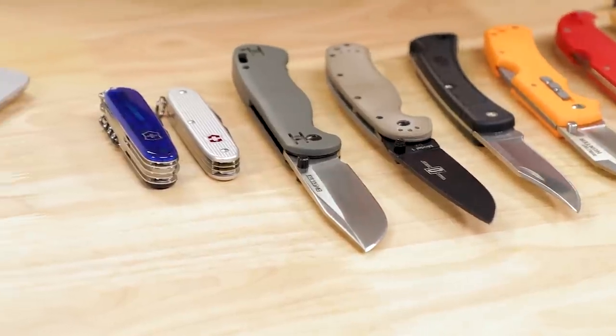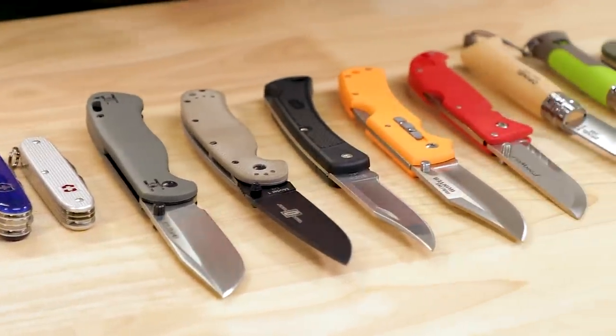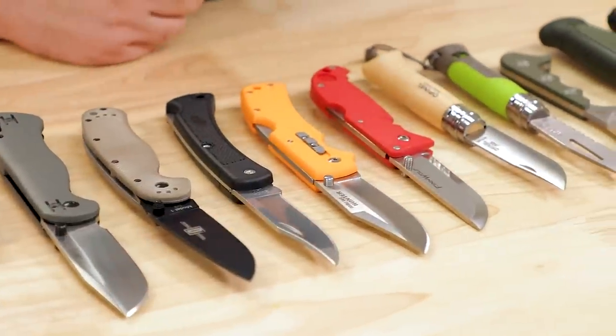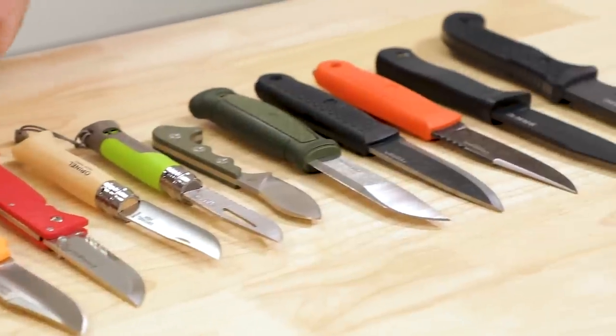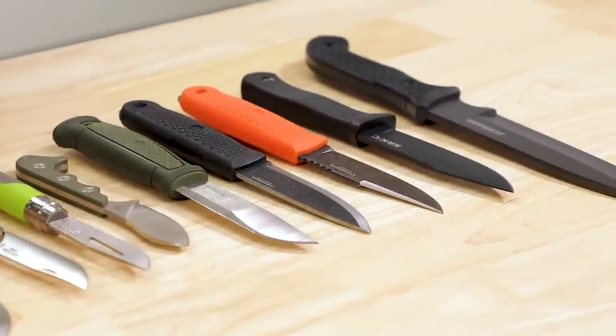There are definitely advantages to each one of those different genres. A multi-tool gives you a lot of functionality in a small space; a folding knife is very compact. With a fixed blade, you can get some more size, bigger knives, and generally more strength. Hopefully I'll show you some options here that are going to help you hone in on what's going to work and what's right for you.